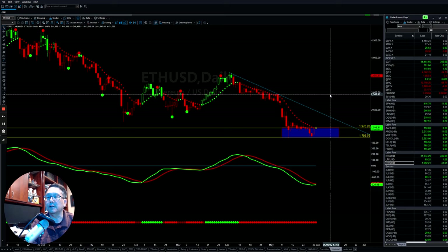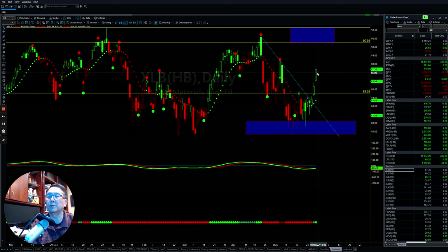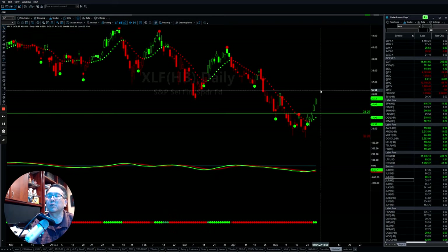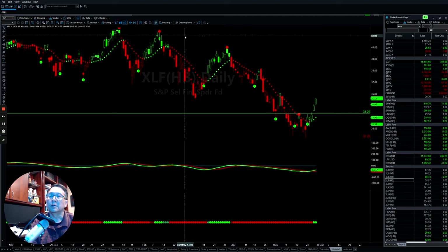Now let's look at the 11 sectors of the S&P 500. The XLB material sector was very strong last week — it broke out the downtrend line and continued to push back up. Communication also gave a first buy signal on Friday, so that's a short-term rebound. Energy continues to push up with strong momentum. The financial sector also rebounded in the last three days, continuing to push up to the upside. Momentum is flipping back to the positive side, but there's still strong resistance on the downtrend line.